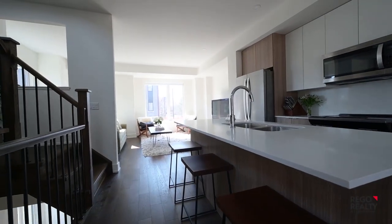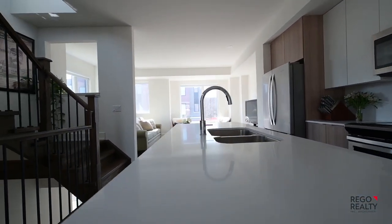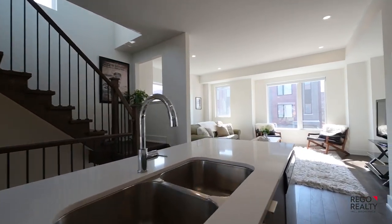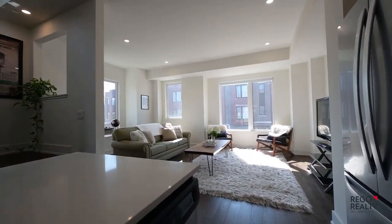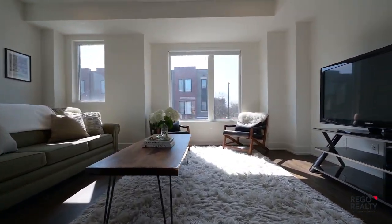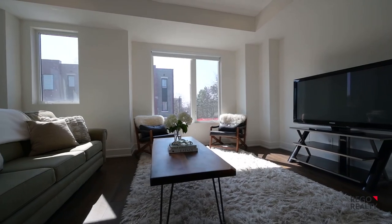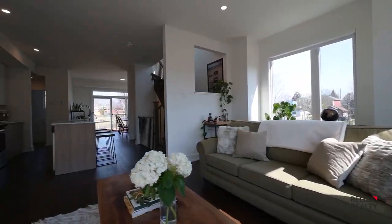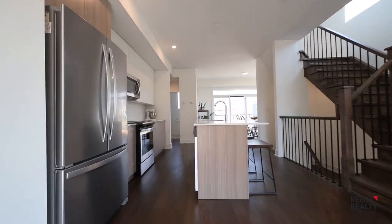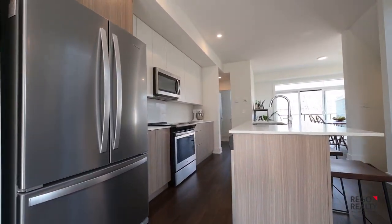This level is a gorgeous open-concept entertainer's dream space. A modern kitchen with an eat-in island, great for guests or family to gather around, a massive living room with jaw-dropping oversized windows, and a dining room with walkout to a private terrace just perfect for your morning coffee or evening glass of wine. A two-piece powder room and pantry complete this level.